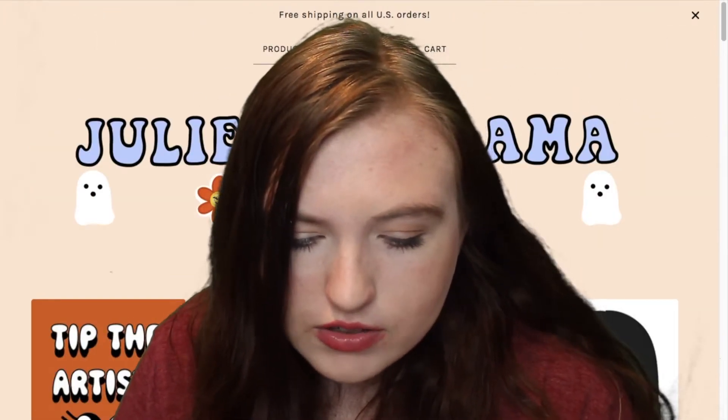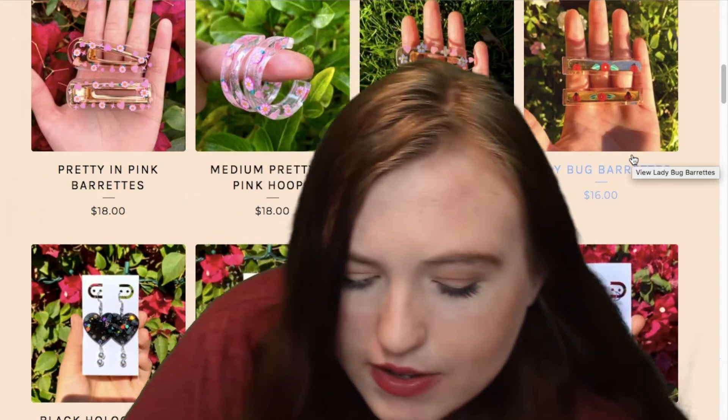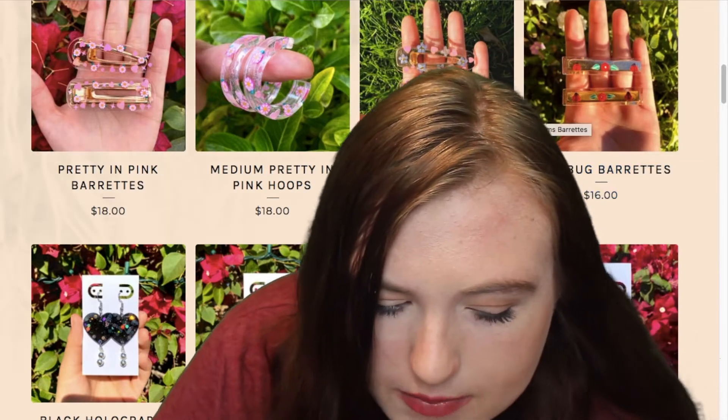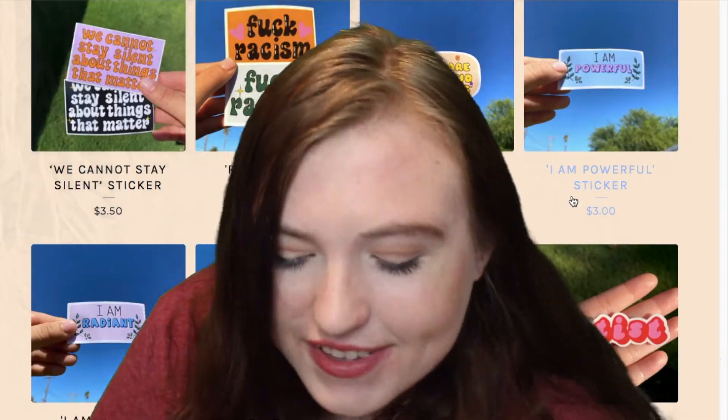This is another small business called Jewels Art-A-Rama. They have tote bags, some resin art — I think these are resin art — hair clips, a lot of jewelry, and some stickers.